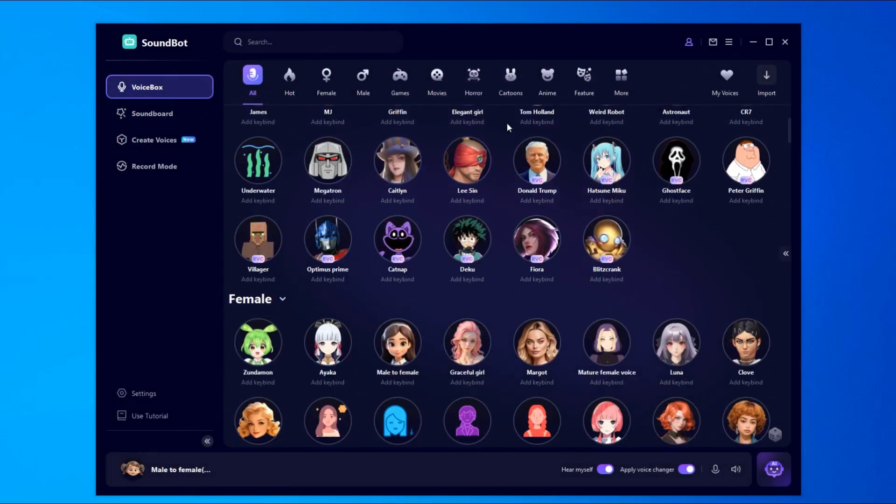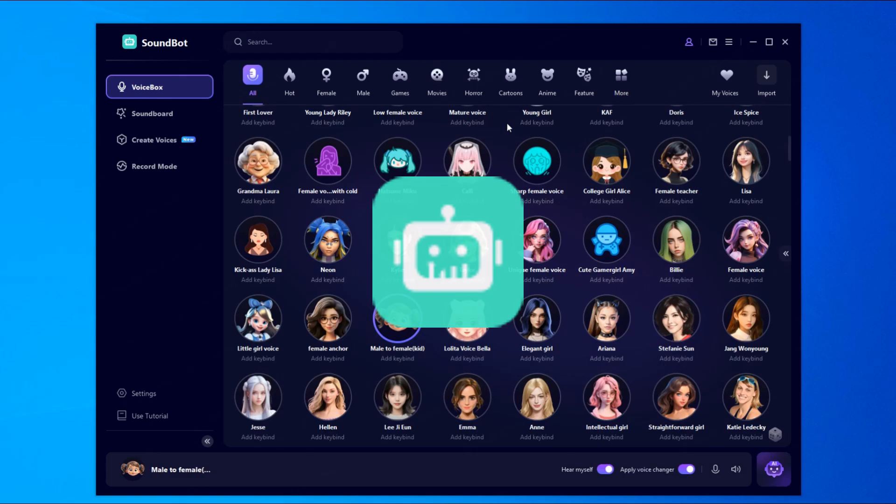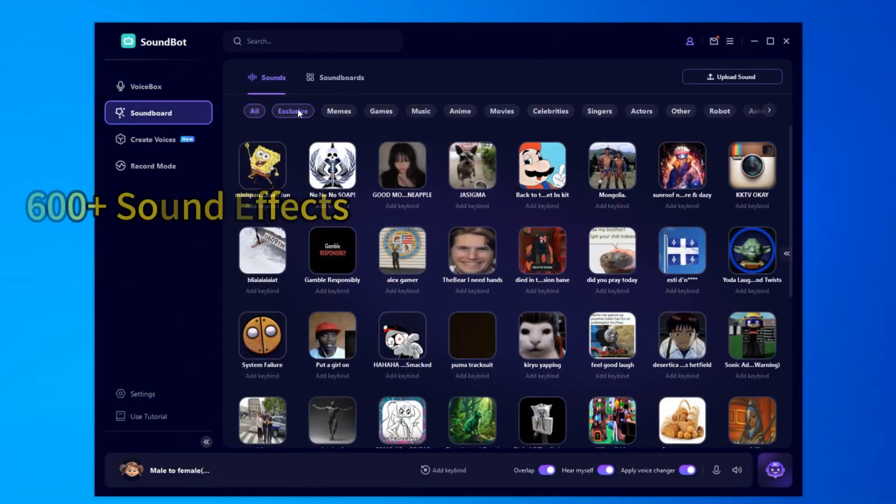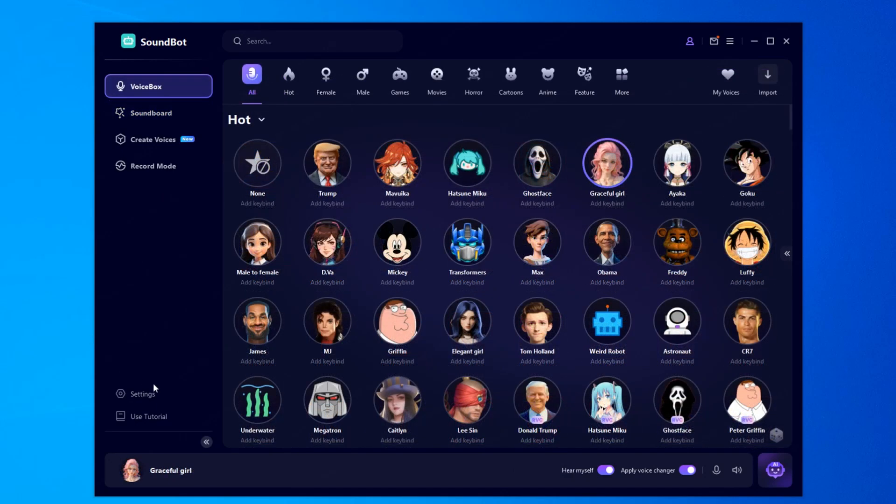My top pick for real-time voice changing is SoundBot. It's packed with over 300 different voices and more than 600 sound effects. SoundBot is very easy to use.